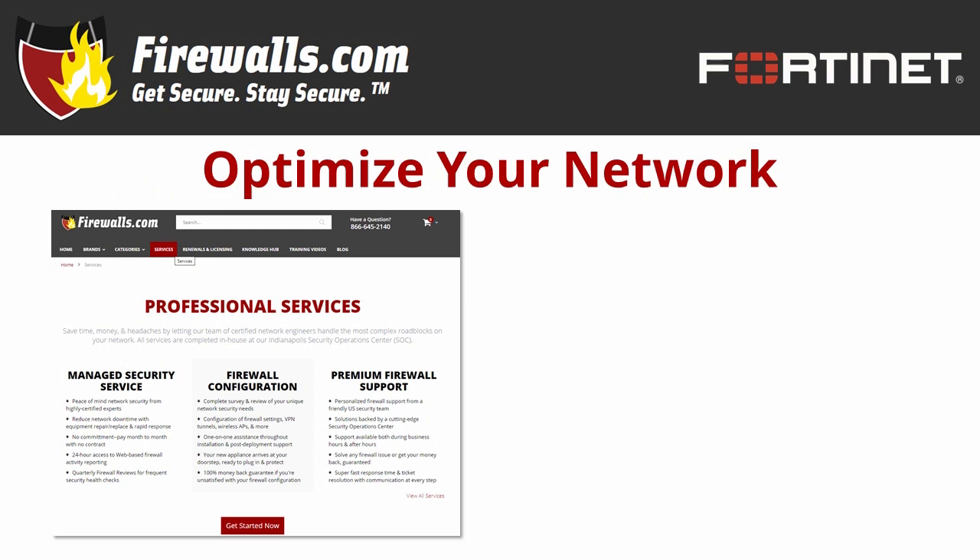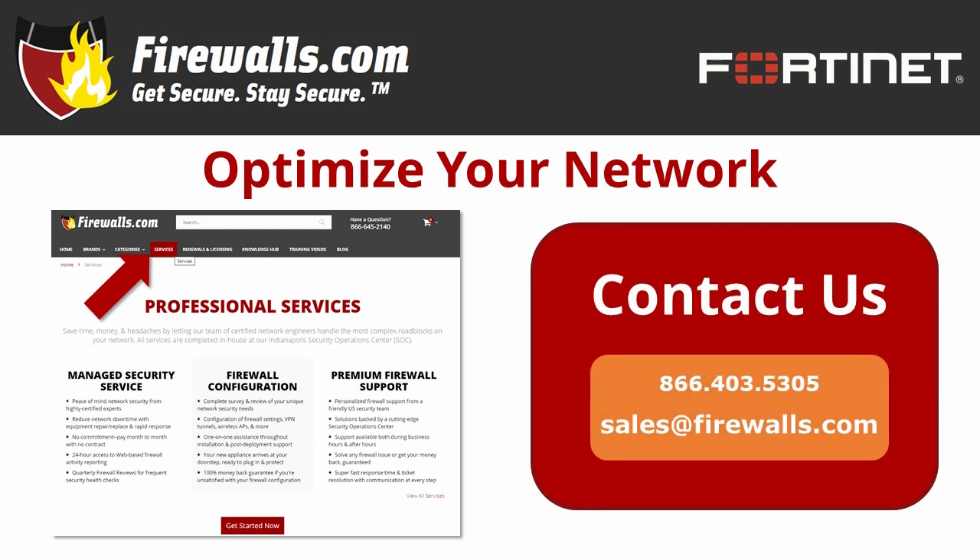At firewalls.com, we have a team of certified Fortinet experts in our Indianapolis-based security operations center who can ensure your security configuration is optimized when you purchase your new firewall. Our network architects implement a 100-step configuration checklist to meet your company's unique goals. We also offer managed services that take care of ongoing device updates, reporting, remediation, and other network security needs like SD-WAN, so you can focus on running your business knowing your network is taken care of. Contact our pros by calling 866-403-5305, emailing sales@firewalls.com, or visiting firewalls.com.